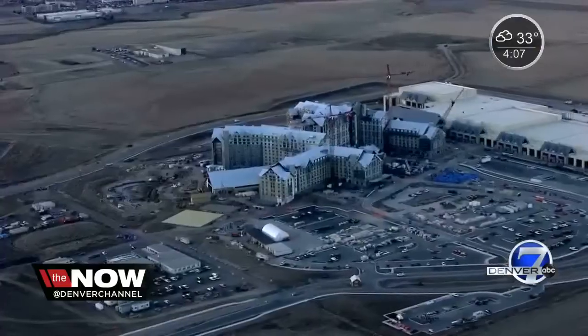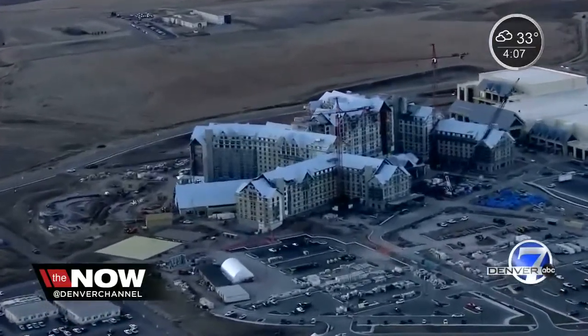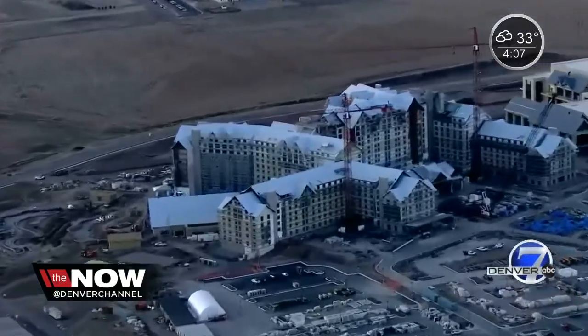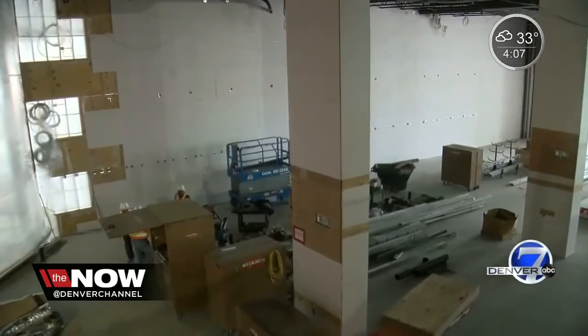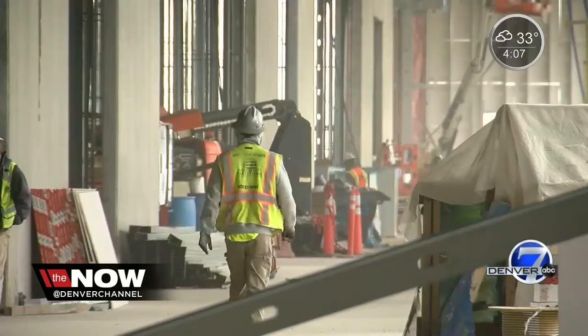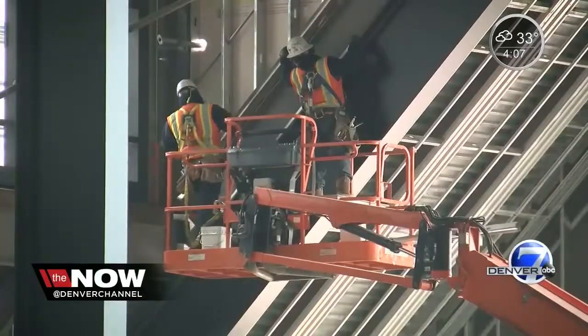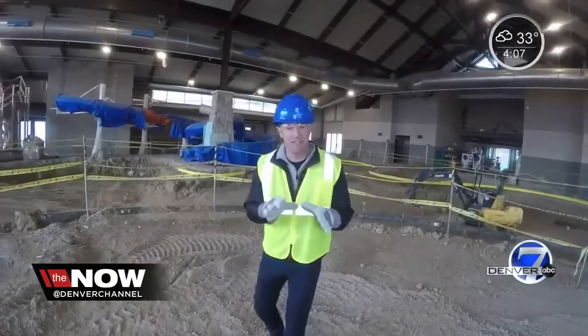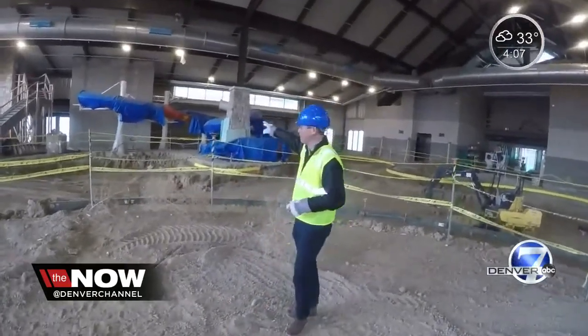Guest rooms are roughly 400 square feet. It is the largest hotel currently under construction in the U.S., and once complete, it will be the biggest hotel in the Rocky Mountain region with eight restaurants and lounges, including a sports bar with a massive 75-foot LED screen. My understanding is it will be the largest LED screen in the state of Colorado indoors. This is one of the signature features of the Gaylord Rockies — a huge indoor pool with a water slide.